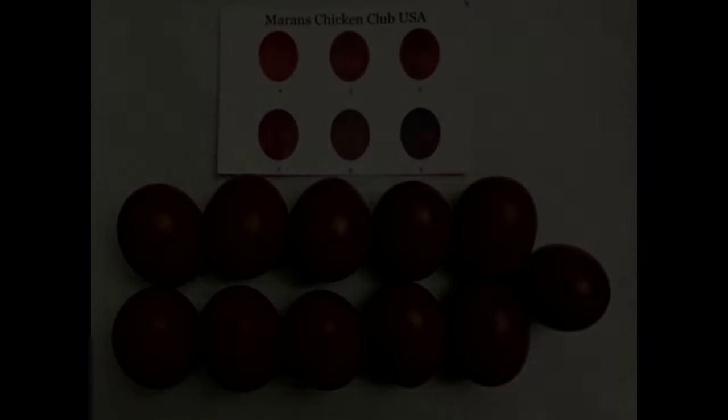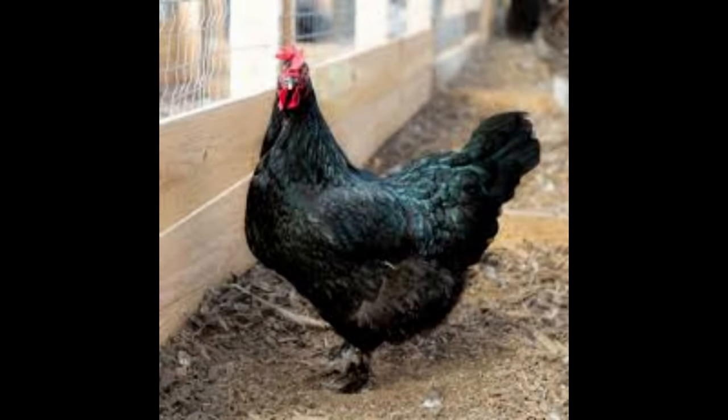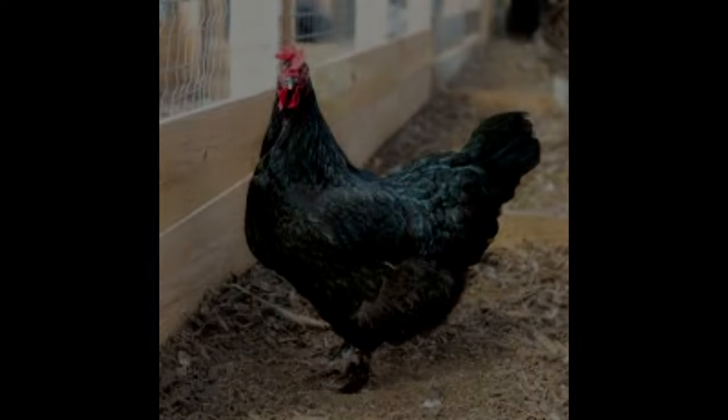The Black Copper Maran is an extremely attractive breed of chicken and its dark plumage is quite striking. This breed is sure to add a unique and eye-catching touch to any backyard flock. With its excellent egg-laying abilities and gentle nature, the Black Copper Maran is an excellent choice for any family flock or backyard poultry enthusiast.